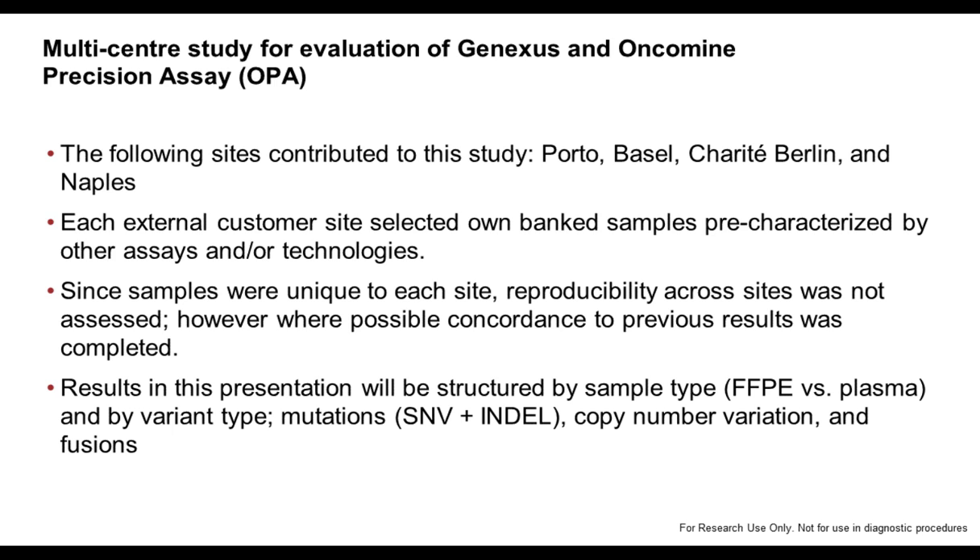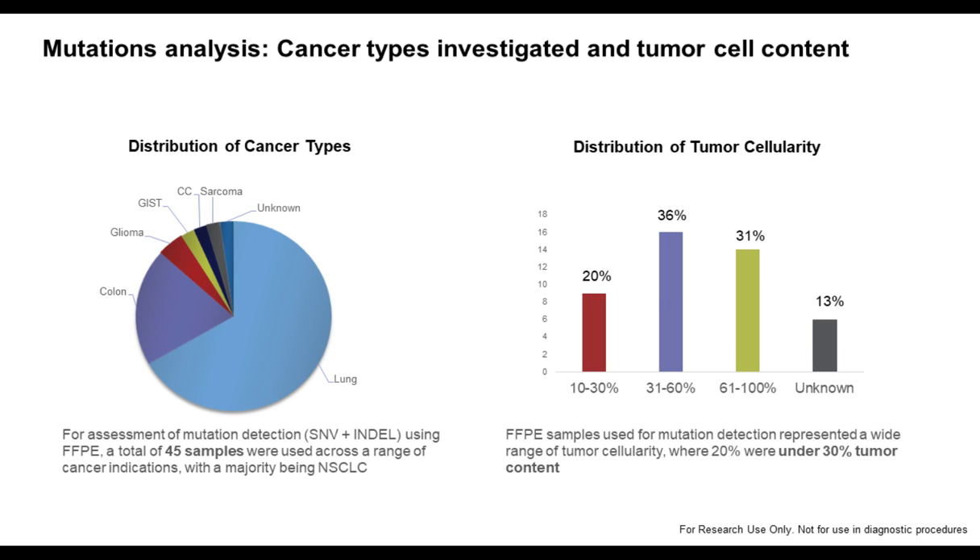We cannot really compare results across sites, but we have the pre-characterization of these samples. We analyzed FFPE samples and liquid biopsies, covering variant types including mutations, copy numbers, and fusions — a quite broad approach for testing the GeneXus system and the Oncomine Precision Assay.